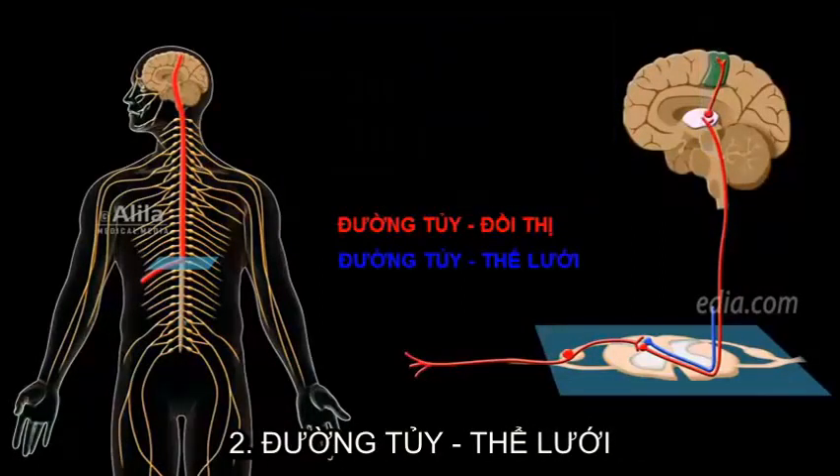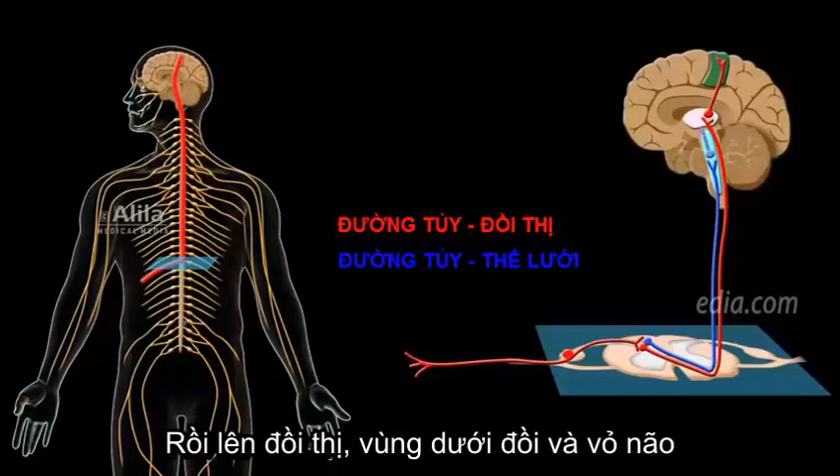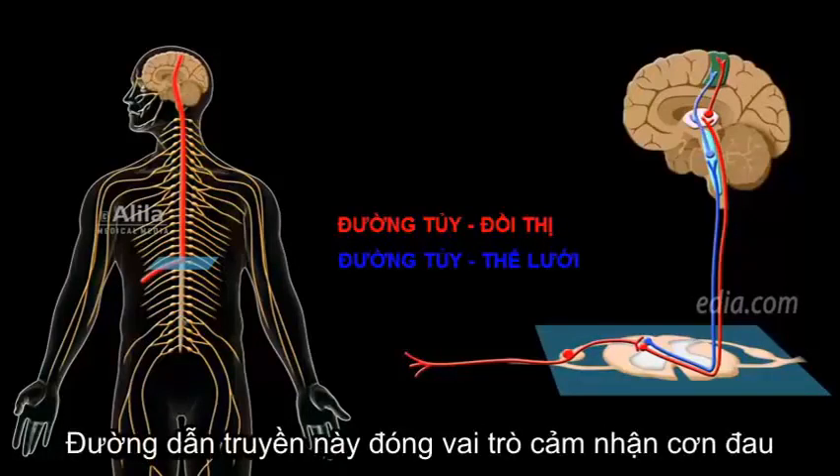The spinal reticular tract: second-order neurons ascend to the reticular formation of the brain stem, before running up to the thalamus, hypothalamus, and the cortex. This tract is responsible for the emotional aspect of pain.